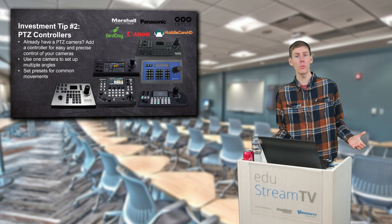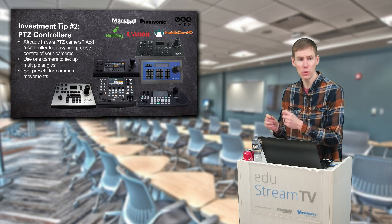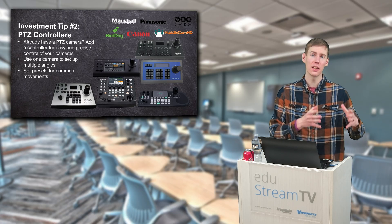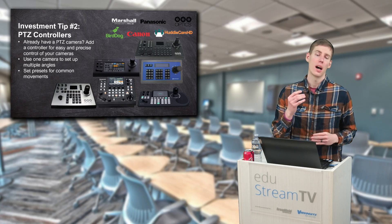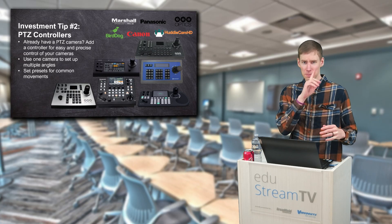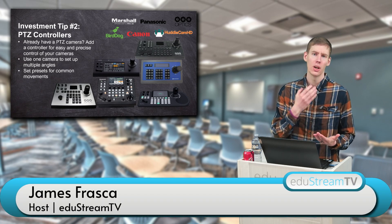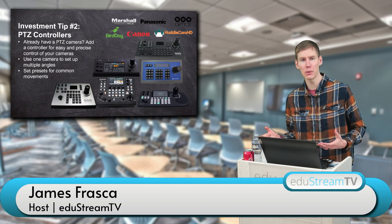Tip number two: if you already have a PTZ camera or you are looking to get multiple PTZ cameras, I would also recommend investing in a PTZ controller. Just like PTZ cameras and box cameras, the prices of controllers have come down dramatically over the past few years. Now you can get controllers that support every kind of control protocol — RS-232, RS-422, NDI, Sony Visca, Pelco P, Pelco D.